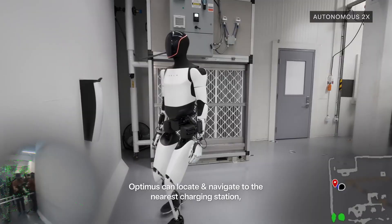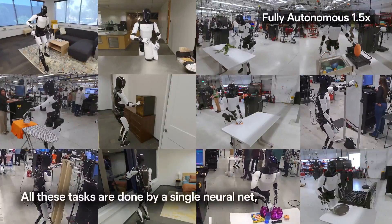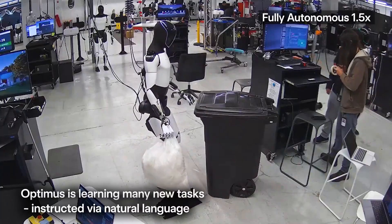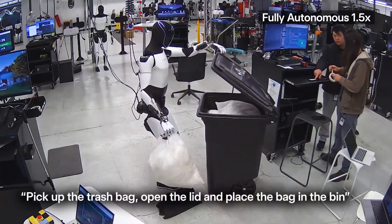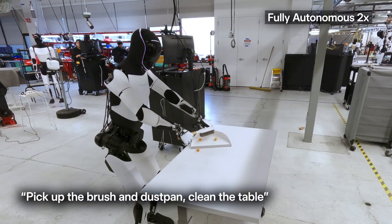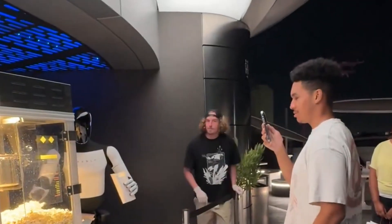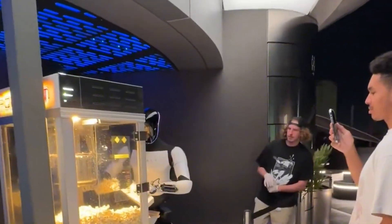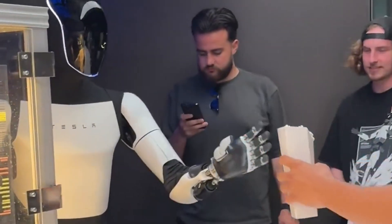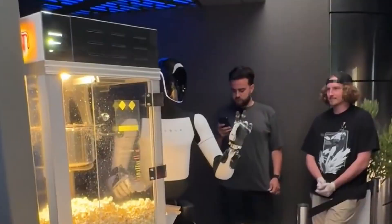The fact that Tesla has achieved this level of generalization in robotics is massive. When you watch the footage at normal speed, you'll notice how deliberate and natural the movements have become. The robot is adjusting in real time, correcting minor errors, and maintaining balance in a way that suggests true autonomy is within reach. If Tesla continues at this pace, the robot could very well surpass the company's electric vehicles and energy products in impact. After all, a general-purpose humanoid robot with this level of intelligence and adaptability would revolutionize industries from manufacturing to household assistance.